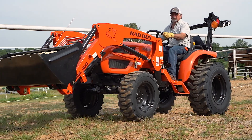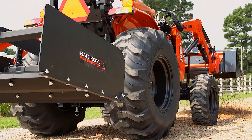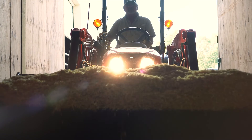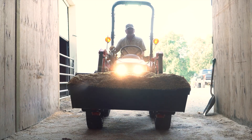Getting out of tough ruts is made easy with the differential lock, delivering equalized pulling power to both rear wheels. The Series 3026H Bad Boy Tractor — it's a bigger value for a compact tractor and it's ready to go to work for you.